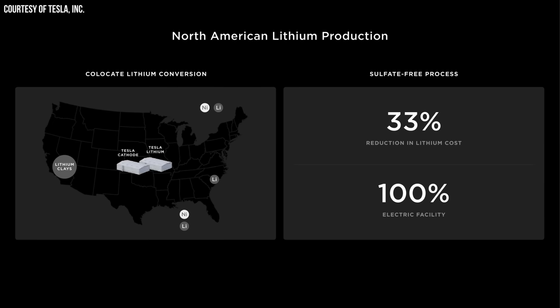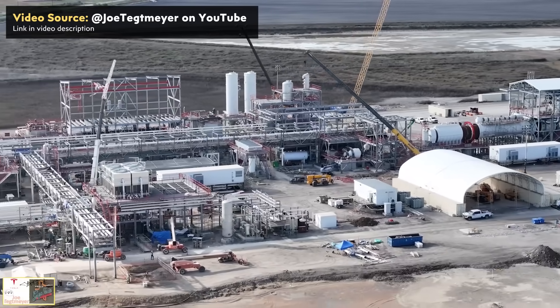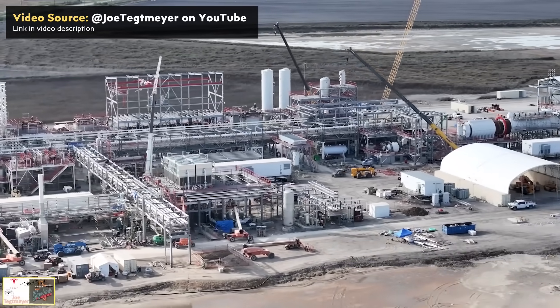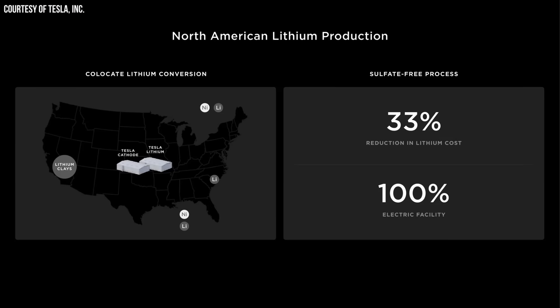At Battery Day over four years ago, Tesla announced that they would be refining their own lithium for battery production. In true Tesla fashion, they also shared that they would be using an innovative, more efficient, and more environmentally friendly acid-free refining process that they expect to result in over a 30% reduction in the cost of refining lithium.